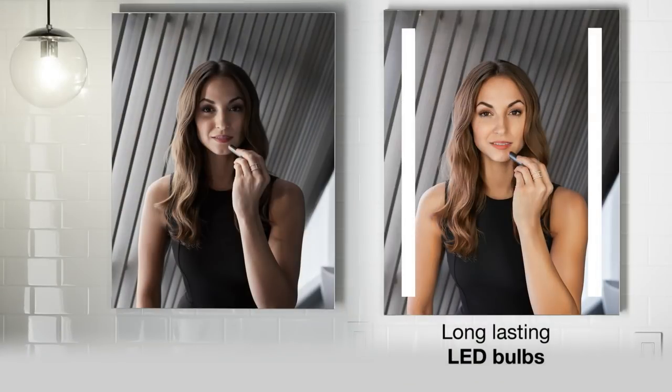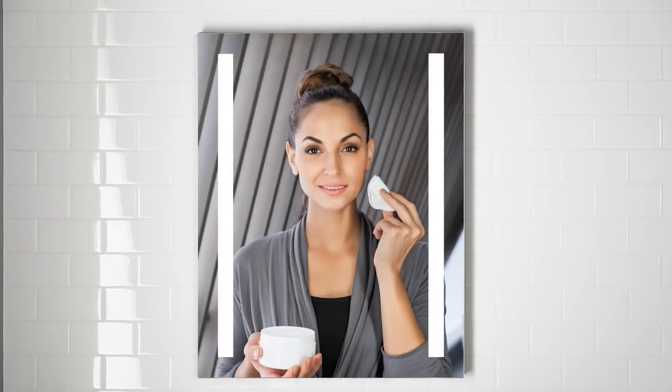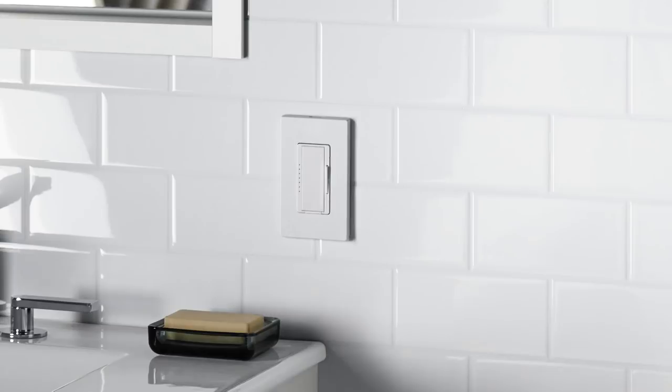The Verdera collection now offers lighted mirrors and medicine cabinets. Lighted mirrors and medicine cabinets provide even, optimally bright lighting, which eliminates harsh shadows and hot spots when you're primping, plucking, shaving, brushing, or applying makeup.